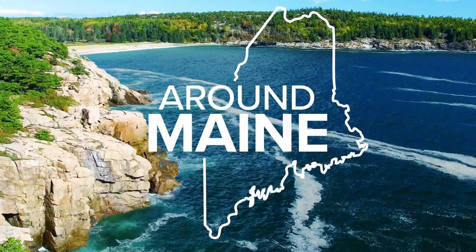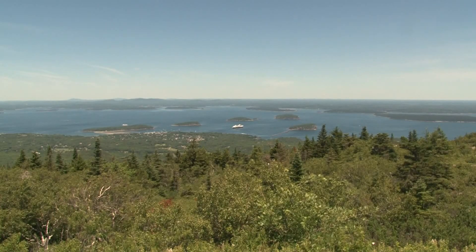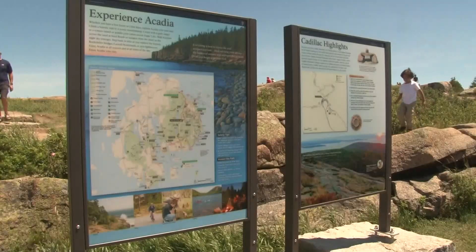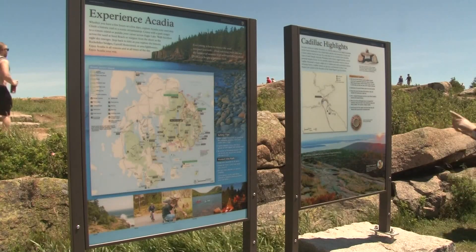In an effort to cut down on traffic and parking congestion, Acadia National Park is set to start a pilot program for parking reservations at Sand Beach Entrance and Cadillac Summit Road. This will be in October. Park officials say the reservation system will help visitors plan ahead and have a more enjoyable visit to the park. The program will run from October 1st through the 18th.